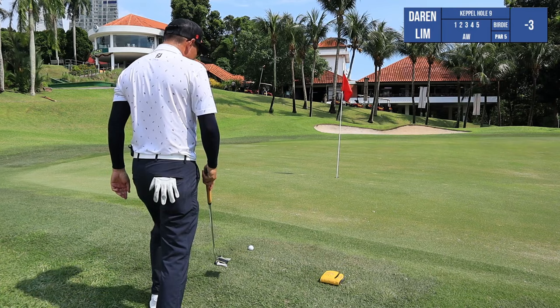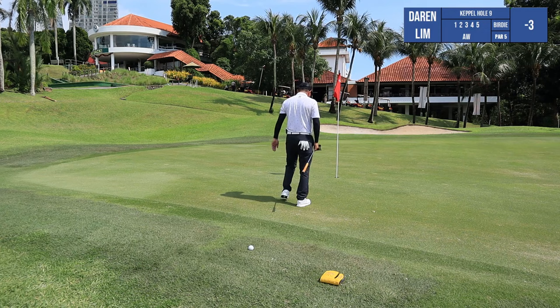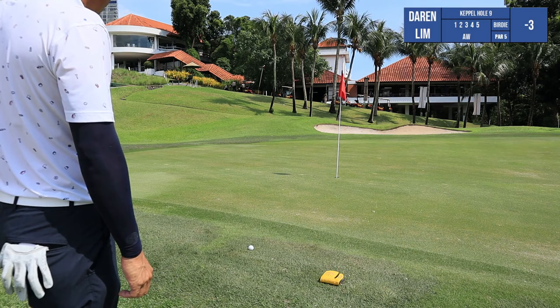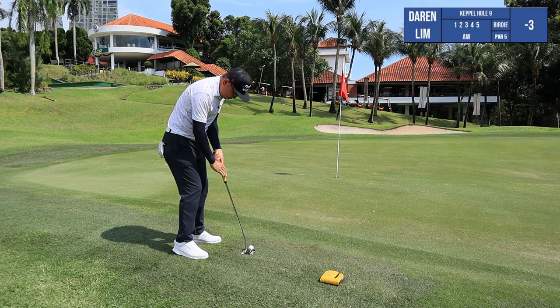The lie is okay but it's really thick here, so I need some speed to get through. About the first 10% of the putt and then it goes downhill left to right, a bit more severe. I've got about one grip left. One grip left and still firm.